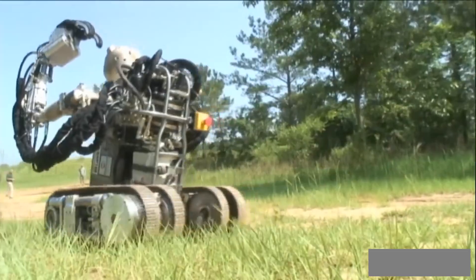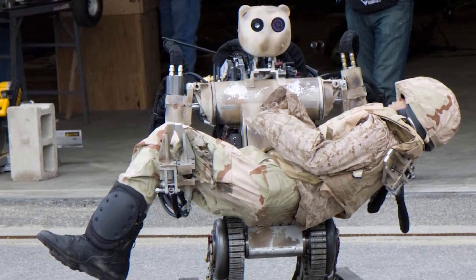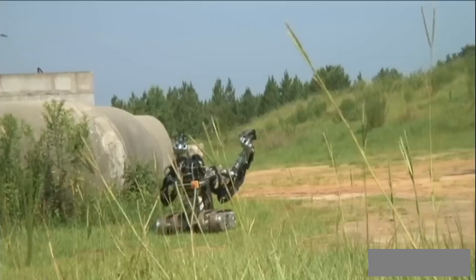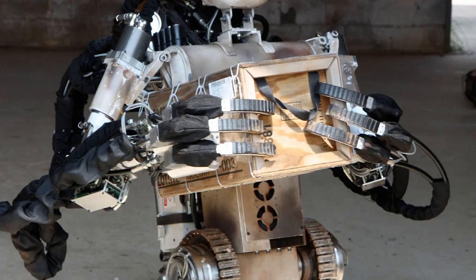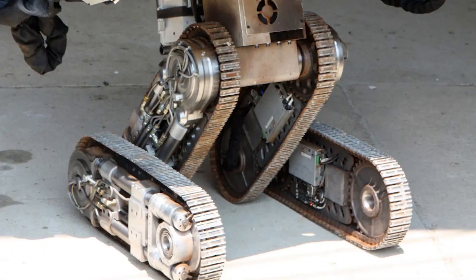The Bear Robot, with its remarkable mobility, can lift up to 270 kilograms and cover long distances using powerful hydraulic drives. Thanks to its two pairs of tracks, it can navigate various obstacles, showcasing its adaptability.